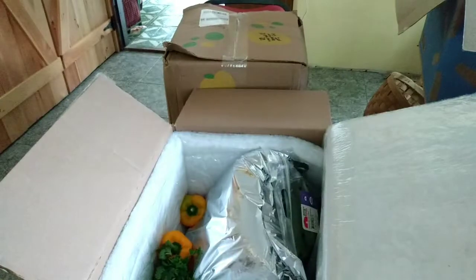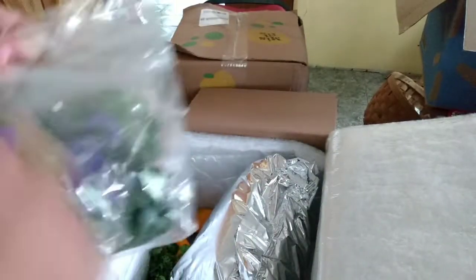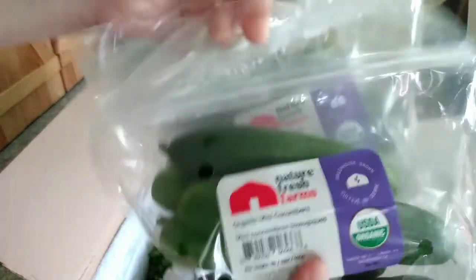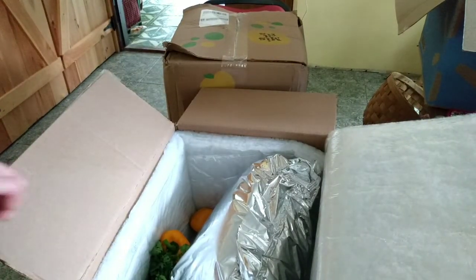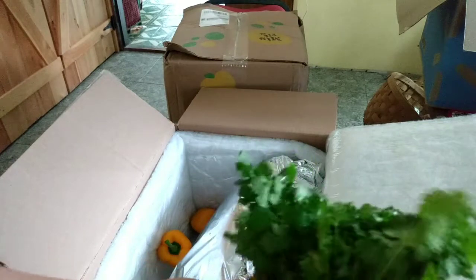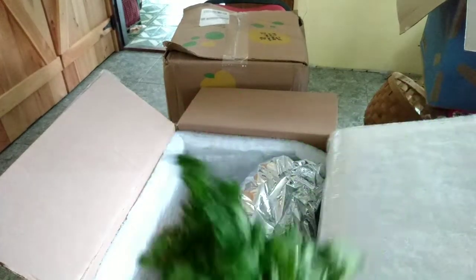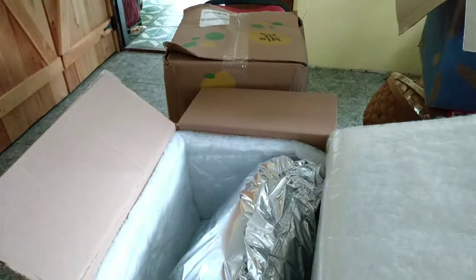Mini peppers — those are for a canning project I'm going to be doing. Three packages of mini cubes, also for the same canning project. Two bunches of cilantro, that's for a different canning project. And these colored peppers are also for a canning project.